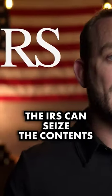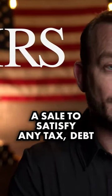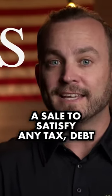Most importantly, the IRS can seize the contents of your safety deposit box and force a sale to satisfy any tax debt or penalty.